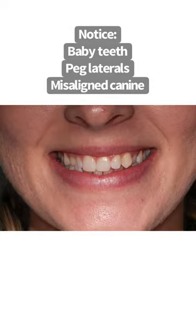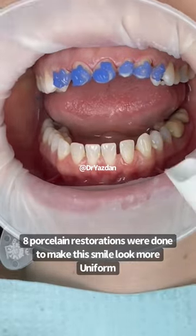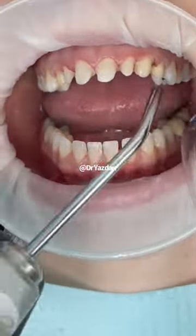This beautiful patient had a combination of misaligned teeth, baby teeth, and peg laterals. She decided on eight porcelain restorations to completely transform her smile.